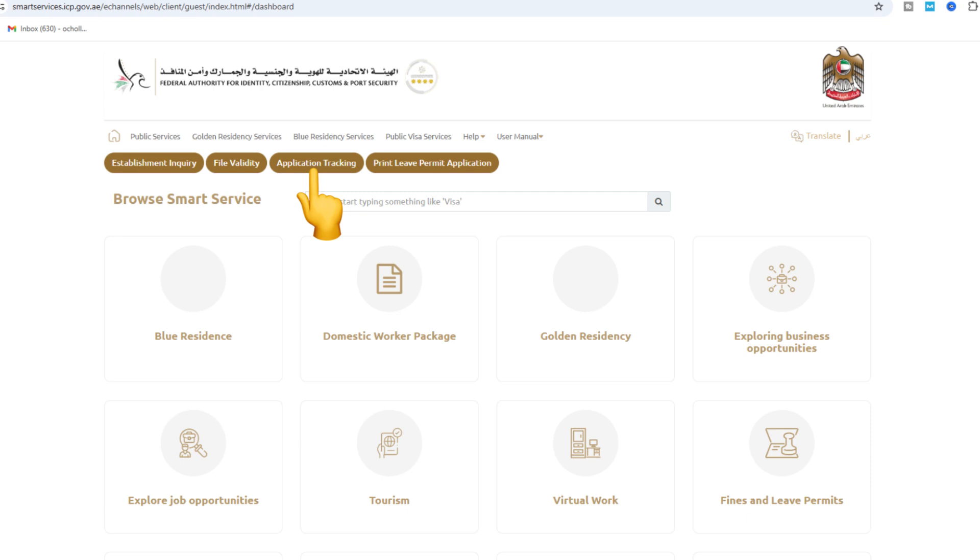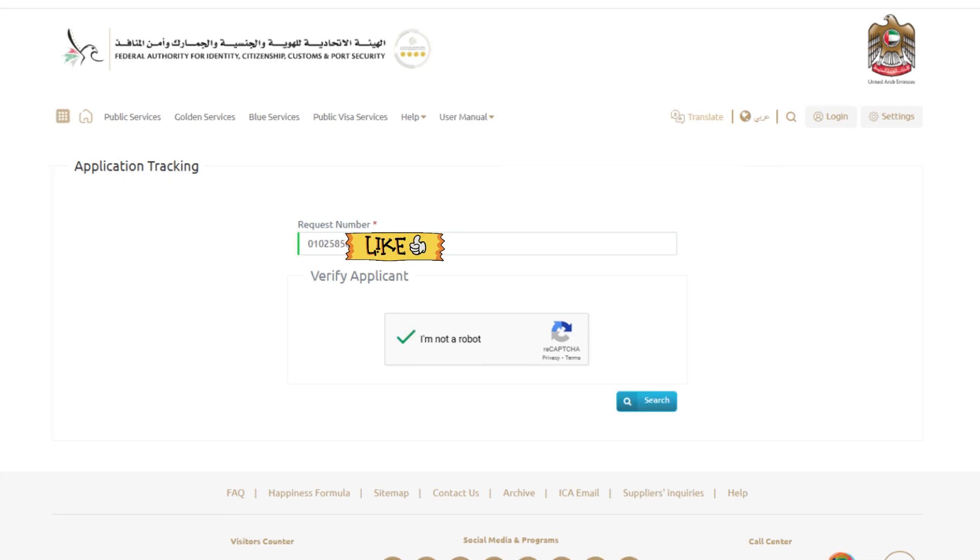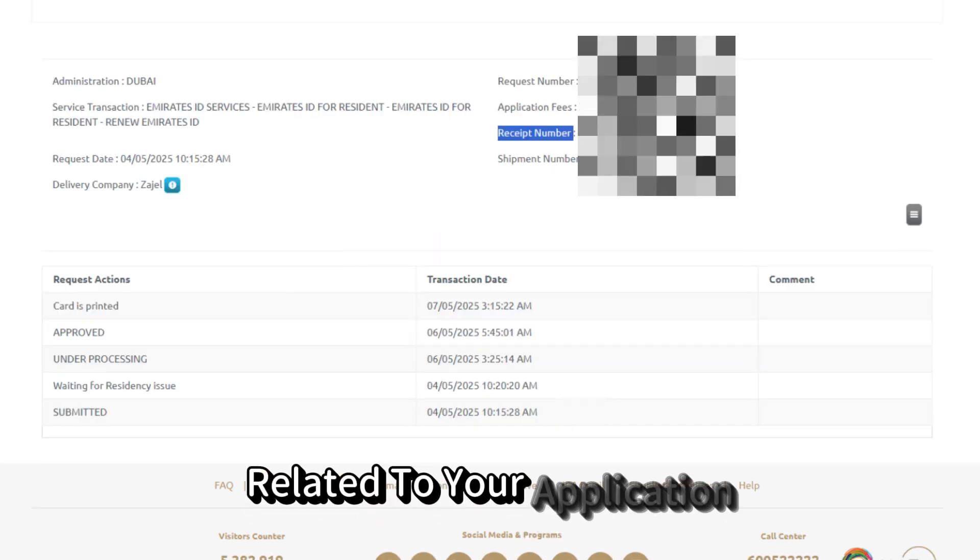Click on application tracking and a search field will appear. Enter your application or reference number exactly as it was given to you when you submitted your Emirates ID request. Once you've entered the number, click on the search button. The system will display the latest updates related to your application.